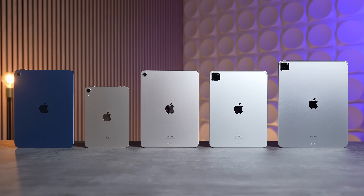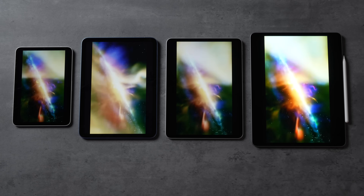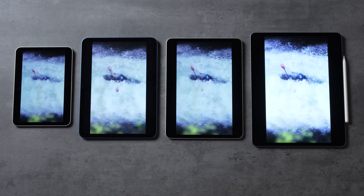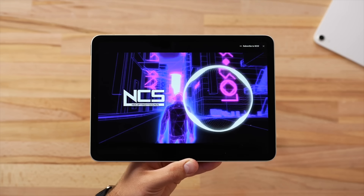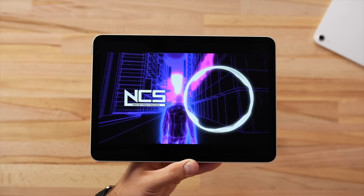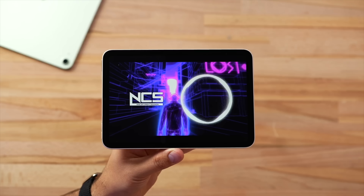The full lineup now gets stereo speakers, which is great for watching videos and playing games. As you move up in price the speakers get better, other than the mini which has the quietest speakers overall — though it still sounds good. The 13-inch iPads also get louder and have more bass than the smaller sizes because there's extra room inside for better speakers.